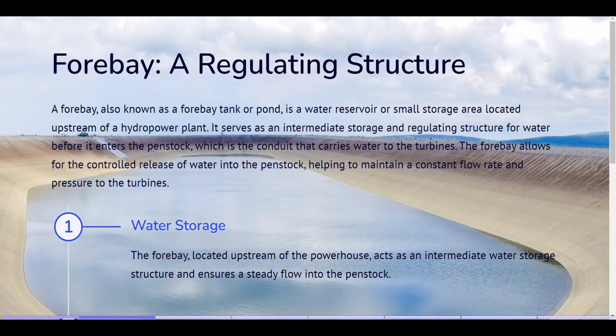Forebay — a regulating structure. A forebay, also known as a forebay tank or pond, is a water reservoir or small storage area located upstream of a hydropower plant. It serves as an intermediate storage and regulating structure for water before it enters the penstock, which is the conduit that carries water to the turbines. The forebay allows for the controlled release of water into the penstock, helping to maintain a constant flow rate and pressure to the turbines.